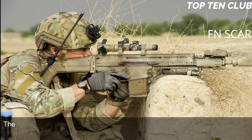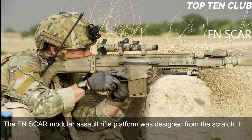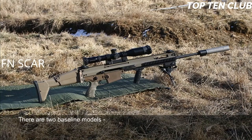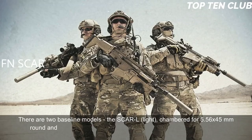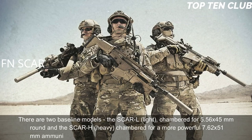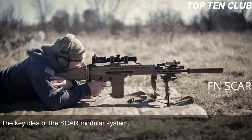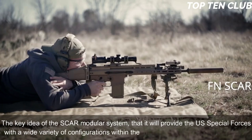The FN SCAR modular assault rifle platform was designed from scratch; it is not based on any previous designs. It is a gas-operated, selective-fire weapon. There are two baseline models: the SCAR-L (Light), chambered for 5.56x45mm, and the SCAR-H (Heavy), chambered for the more powerful 7.62x51mm ammunition. Other chamberings include the Soviet 7.62x39mm round. The key idea of the SCAR modular system is to provide US special forces with a wide variety of configurations within minutes.